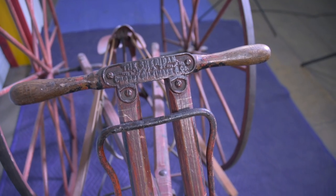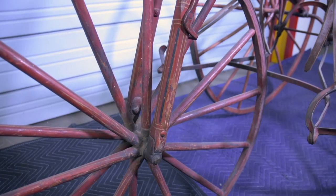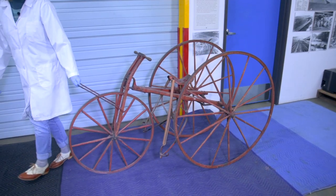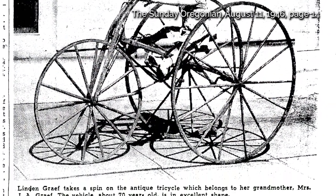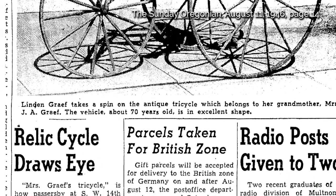Eventually, a man named Richard Gray found it in a barn in the Portland area and gave it to his mother. She kept it for her grandchildren, and this was in the 40s and 50s. They rode it around the neighborhood and in parades, and there was an article about it in the Oregonian, because everybody had seen them riding around the neighborhood on this weird contraption.